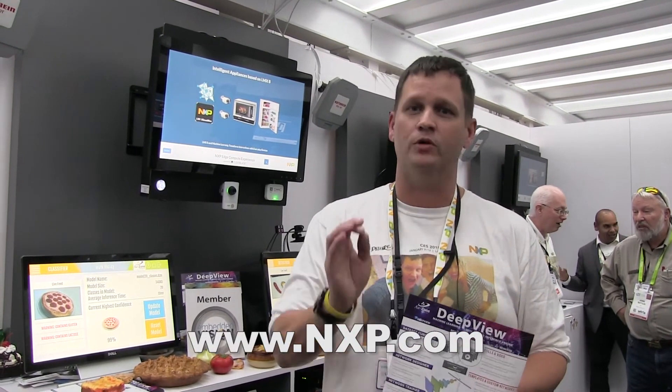We've got a lot of exciting stuff to show here at CES 2018 and throughout the year. For more information, go to www.nxp.com or Ozone's site embeddedml.com to learn about the DeepView toolchain and NXP's IMX product line. Thanks for visiting.